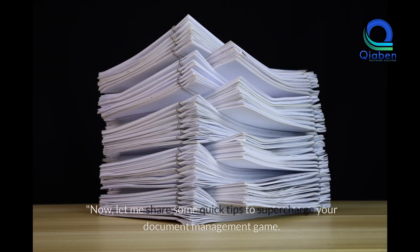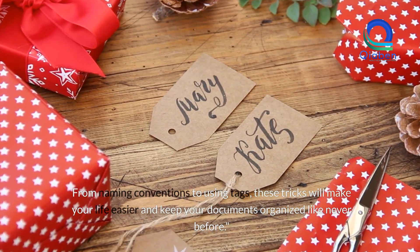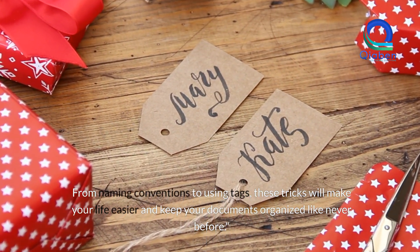Tips and tricks. Let me share some quick tips to supercharge your document management game. From naming conventions to using tags, these tricks will make your life easier and keep your documents organized like never before.